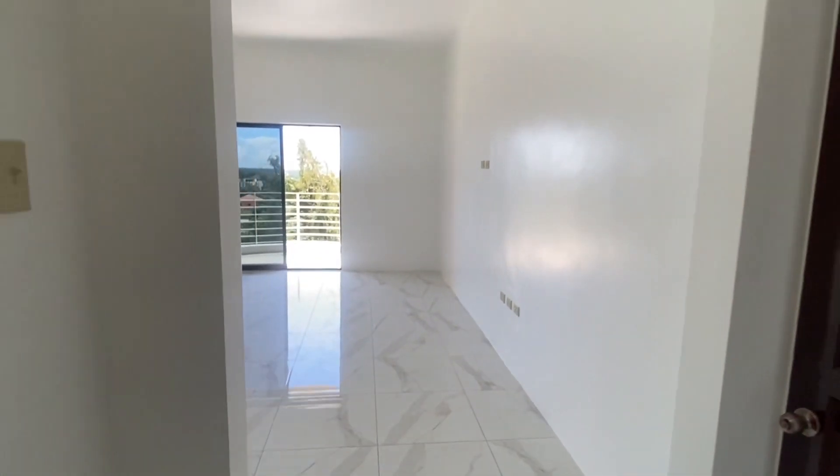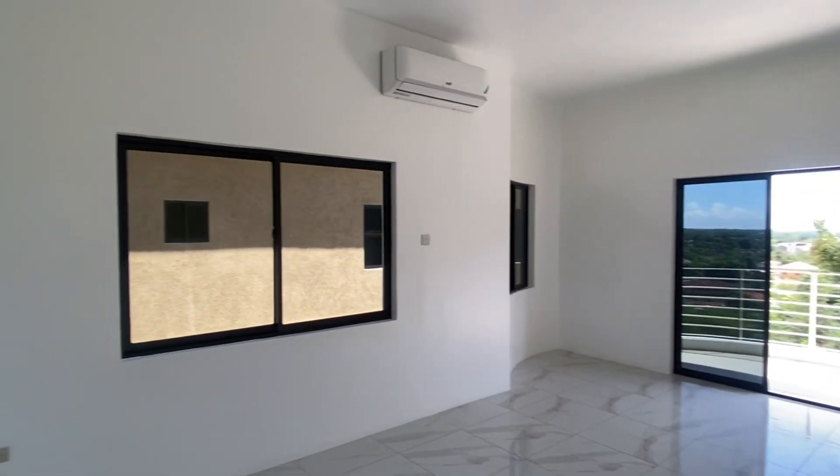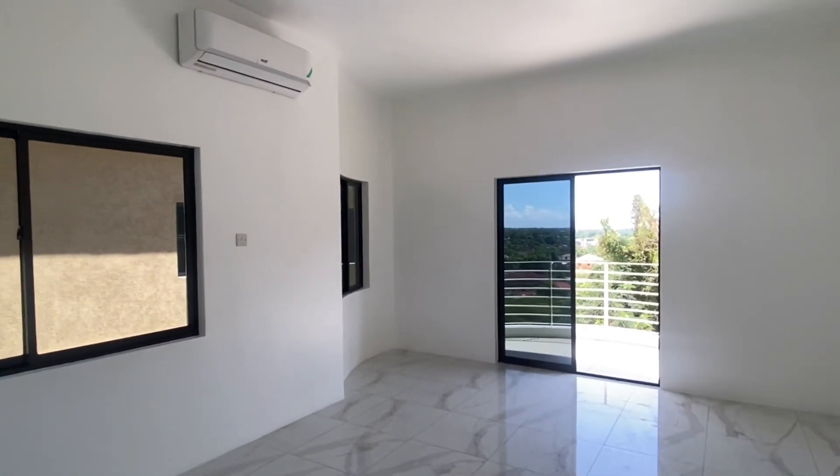Let's now take a look at the bedroom that is already retrofitted with an air conditioning unit, and has an ensuite bathroom as well as its own balcony.